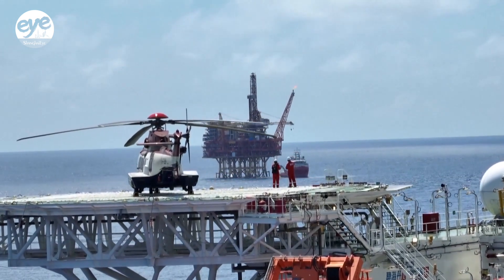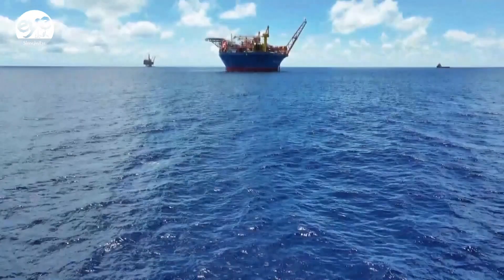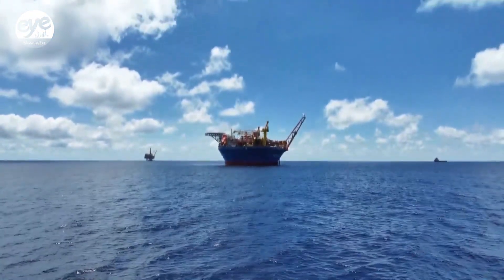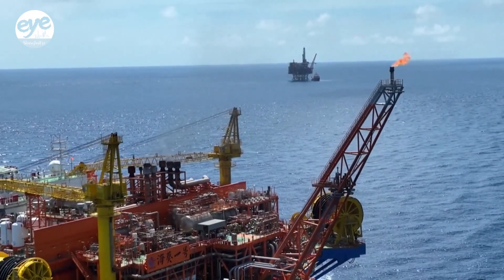In the South China Sea, the Liyahua oil field — China's first deep water oil field cluster — has seen rapid oil and gas production during the country's 14th five-year plan, from 2021 to 2025.